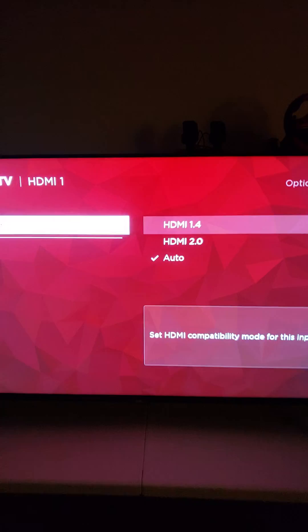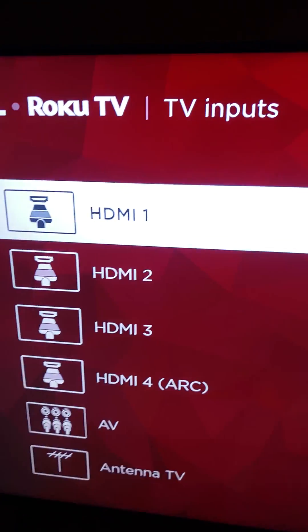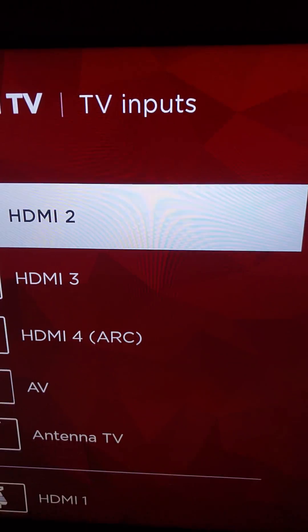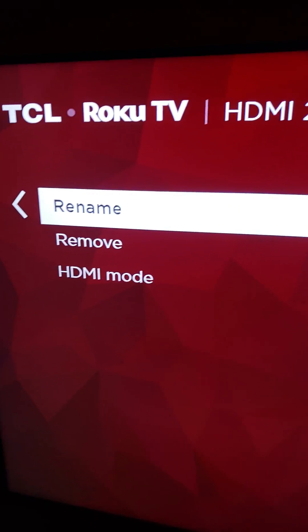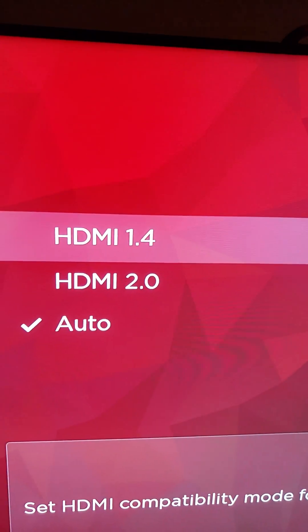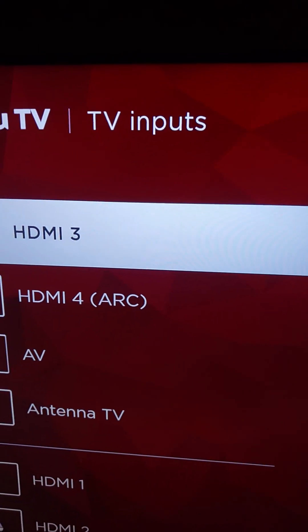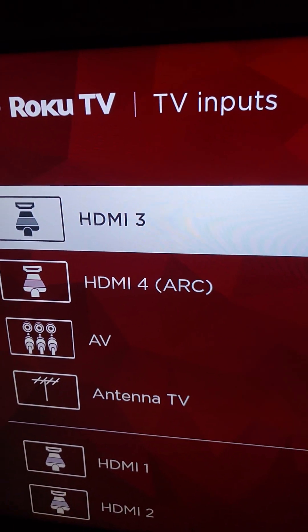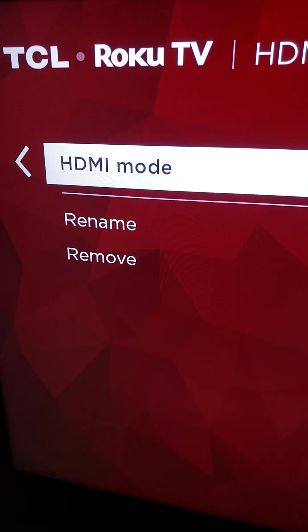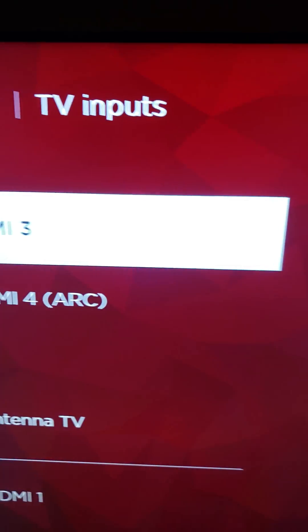So you guys see in real time, that's all you get on the first HDMI port, which is HDMI 1. We'll check HDMI 2 — we'll go to HDMI mode, and you can see all you have is 2.0. We're going to do the same thing for the third port here. We're going to go down into HDMI mode again — only 1.4 or 2.0.